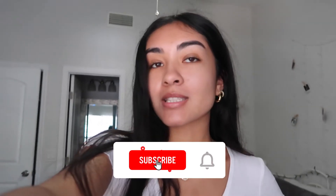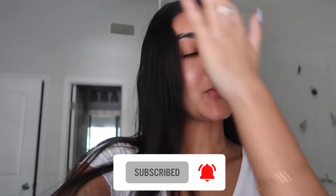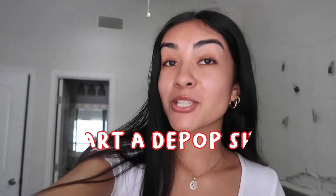Hey everyone, it's Ariel and welcome back to another video. Today's video is going to be kind of different — we are starting something new. We are going to start a Depop shop. Lately I've been finding myself on Depop looking through a bunch of vintage clothing and streetwear, and I thought, if I'm buying some clothes, maybe I should sell some too.